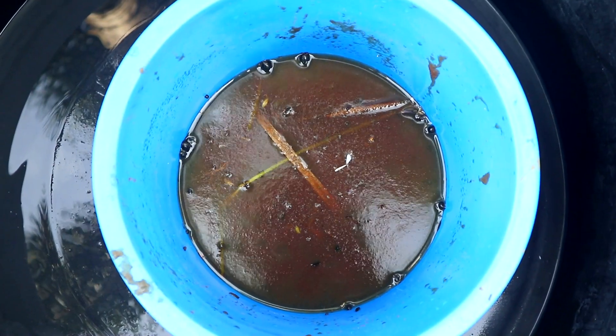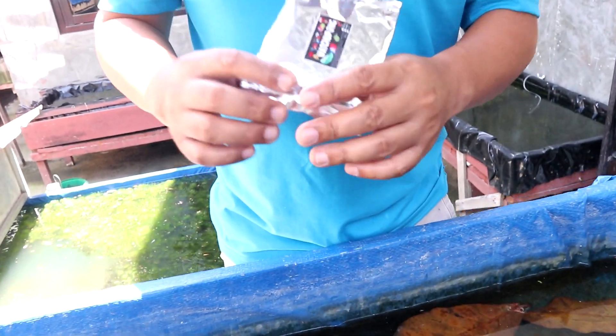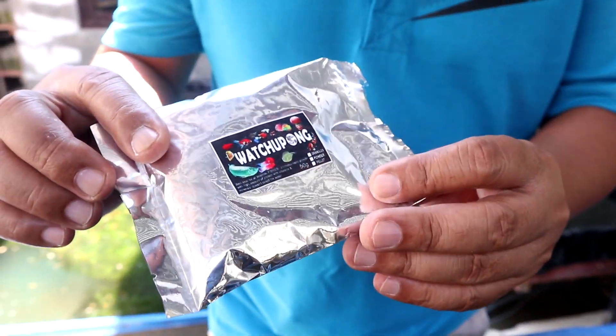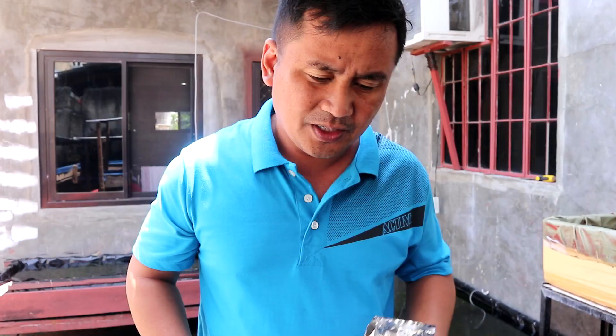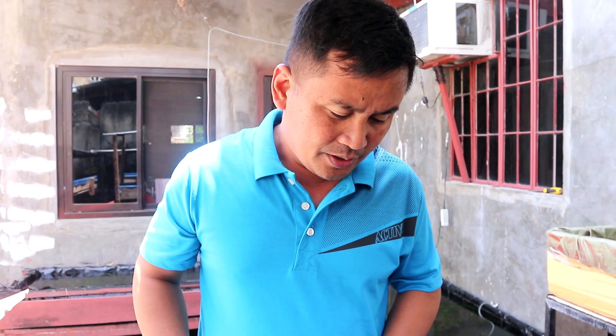I'd also like to make a suggestion to those who have problems sourcing live food such as baby brine shrimp or daphnia — you can use this kind of food called watchupong. I've been using it and it proves to be very effective in raising baby bettas.